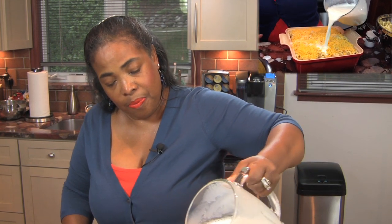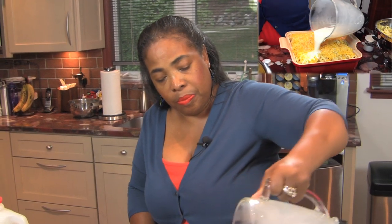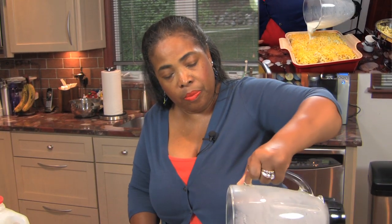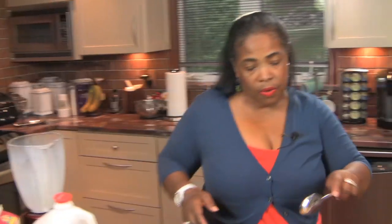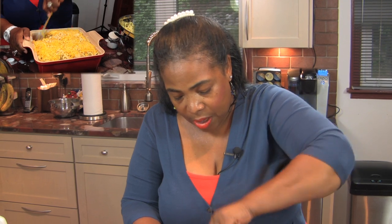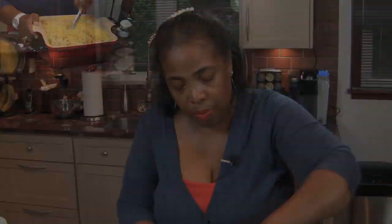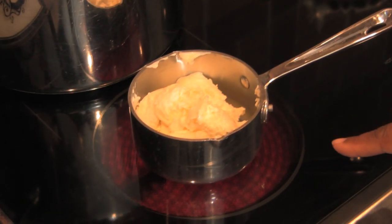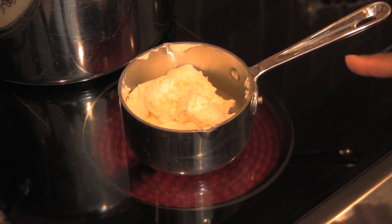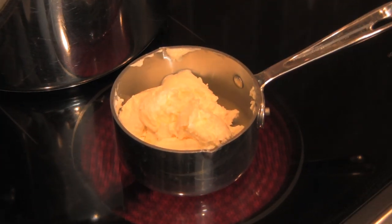When you pour in the mixture, make sure you go all the way around so it's evenly distributed. I'm going to just use a spoon and kind of mix it all together. So guys, now I have about a quarter pound — about four ounces of butter — and I'm going to melt it here on the stove.